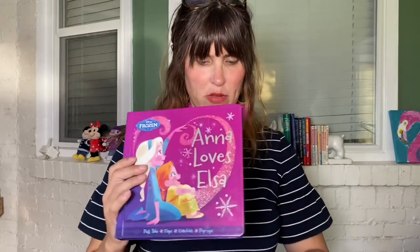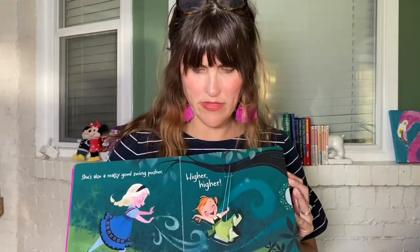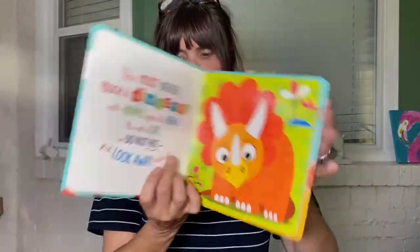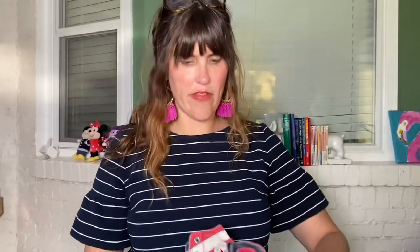I also picked up some books. You guys have heard me mention I do a little free library in my yard, so I'm always on the lookout for cheap books. I got all three of these for a dollar. This is a little Anna Loves Elsa pop-up book in really good shape. I got this Whiskers and Tails point-and-match book — it's kind of a look-and-find type book for little kids. And then I got Never Touch a Dinosaur, which has different textured things. I take a lot of pride in that little free library.